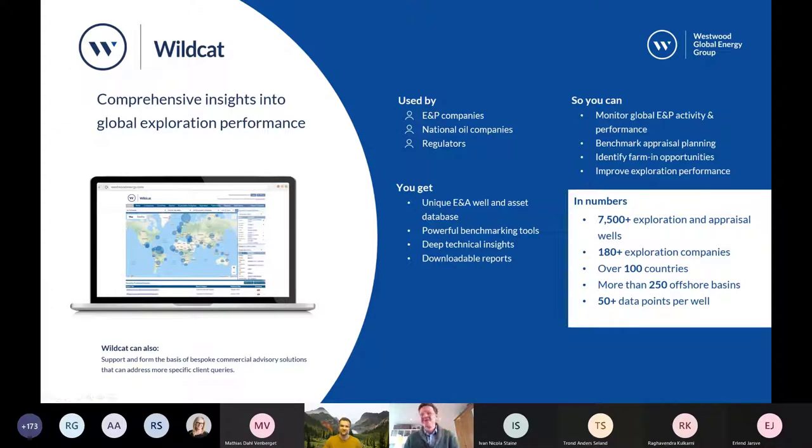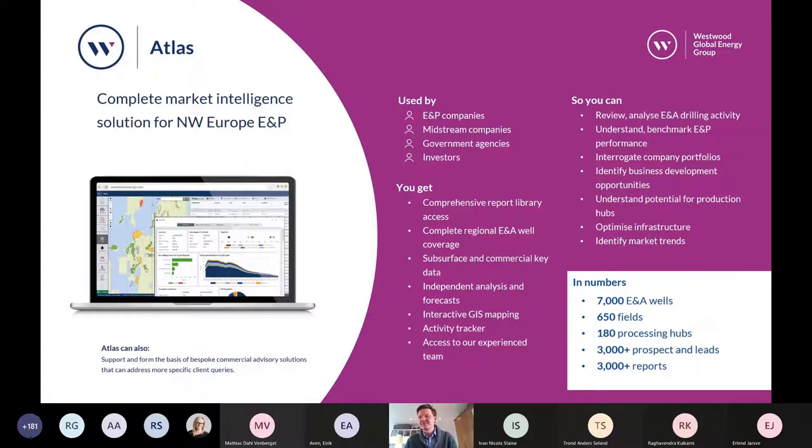So these are just some standard product pages that we offer. Obviously, if you're interested in any of the Wildcat or Atlas products, please review these slides in the recording and definitely get in touch with us.